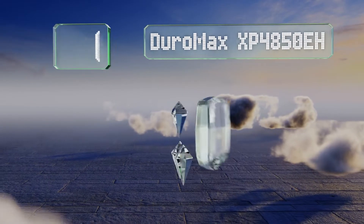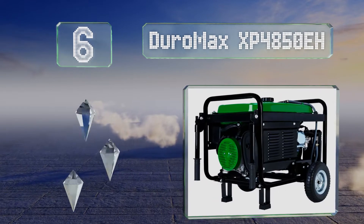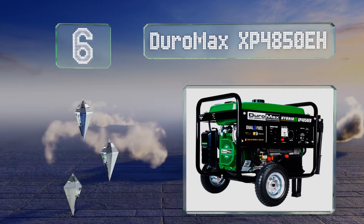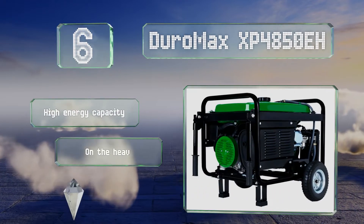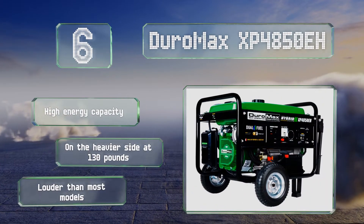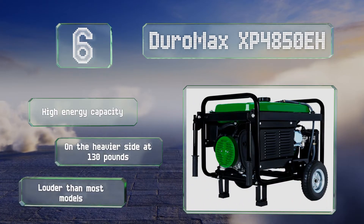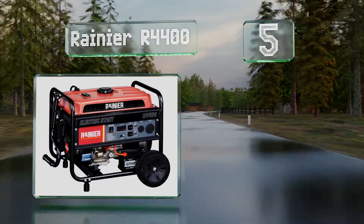At number six, the DuroMax XP4850EH has a sturdy steel frame and comes with air-filled tires that make it easy to move around. With 4850 watts of starting power and a fuel gauge that's simple to read, it serves as an adequate home backup unit for emergencies. It features a high energy capacity; however, it is on the heavier side at 130 pounds and it's louder than most models.